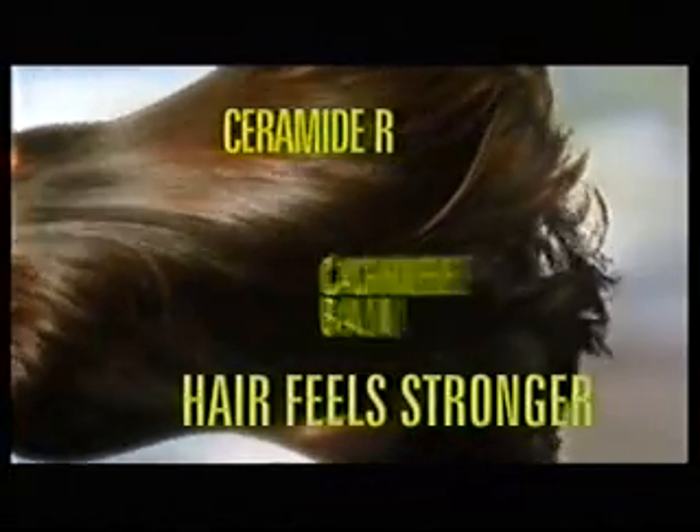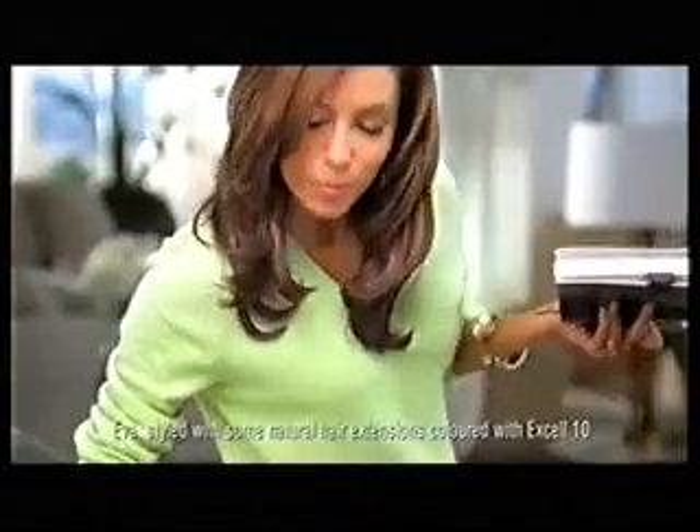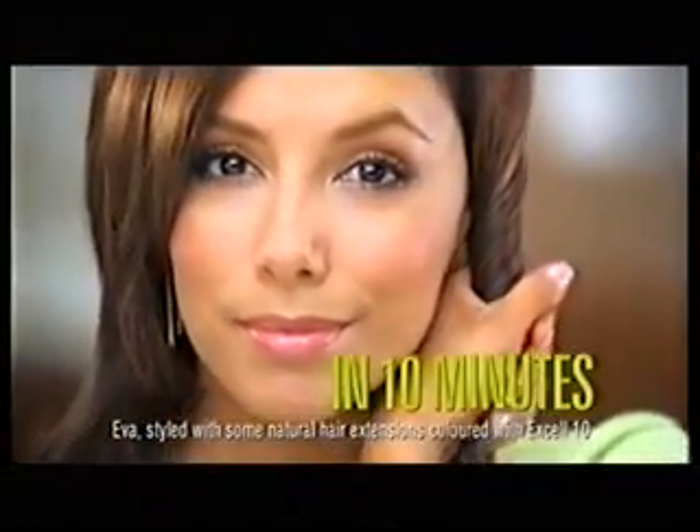How? The unique formula colors in 10 minutes. The cashmere balm gives conditioning protection, while the comb makes coloring even faster. And grays? Forgotten. In just 10 minutes, captivating color.